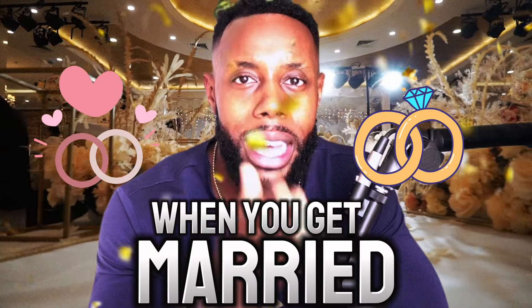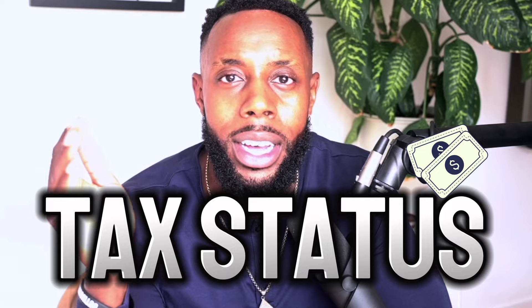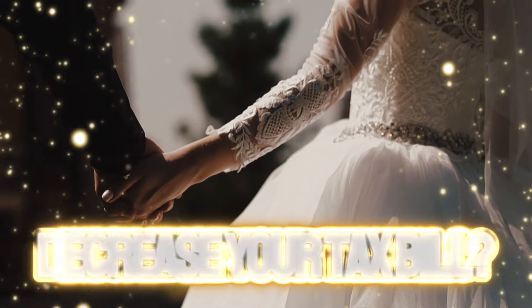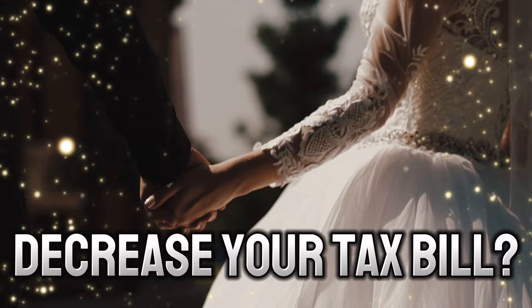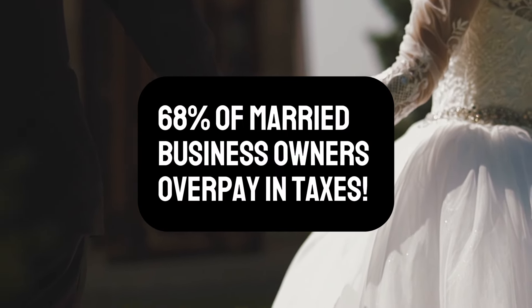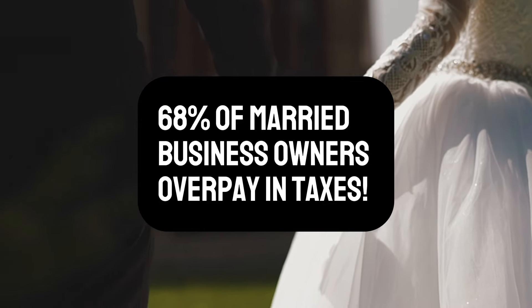When you get married, not only does your relationship status change forever, but your tax status also changes forever. And believe it or not, getting married should actually help decrease your tax bill. But studies show that 68% of married business owners end up overpaying taxes because they don't make the proper adjustments after they get married.